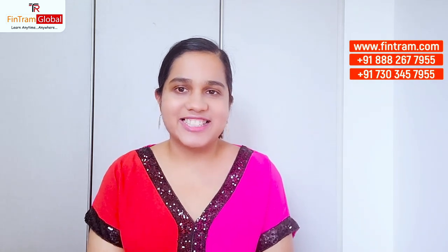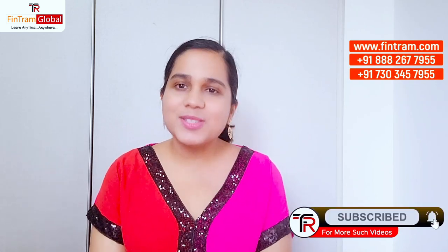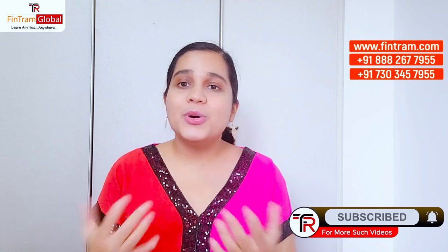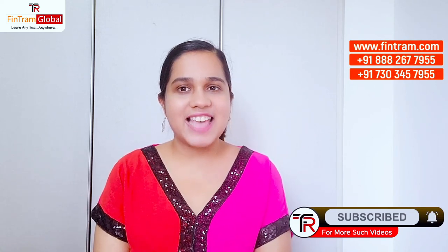These are the five tips to help you clear your ACCA exam. If you actually follow them religiously, I'm sure you'll be able to crack that exam. If you found this video helpful, make sure you hit that like button and also subscribe to our channel for more such videos. This is Adisha Chauhan signing off.